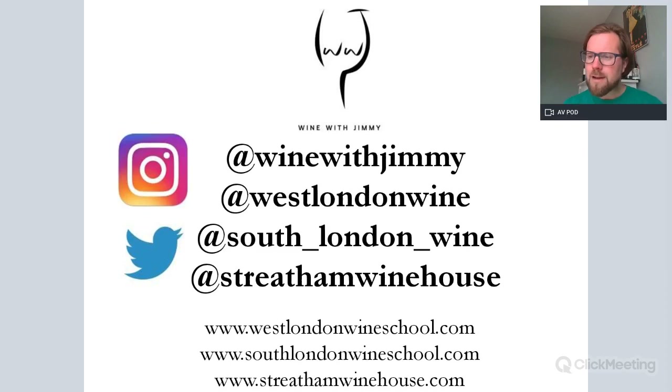So that really is it for WSET Level 2. There is much more to know — please check out our advanced version if you require more information on history, etymology, viticulture, vinification, and where we find it in the world. If you have any questions or comments, please get in touch at Wine with Jimmy. There are two wine schools and a wine bar — please come and see us for a class or a glass when you're in London next. Thank you so much for listening and I hope you've learned something.